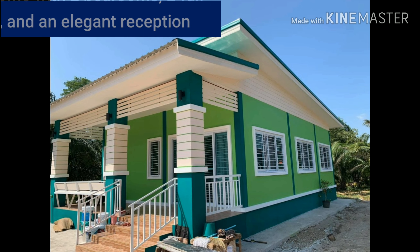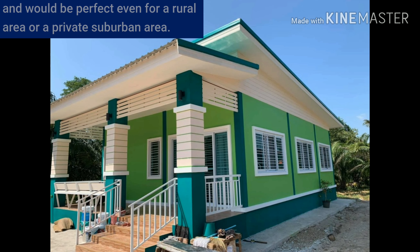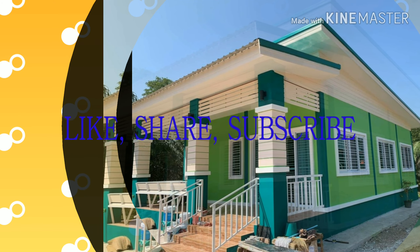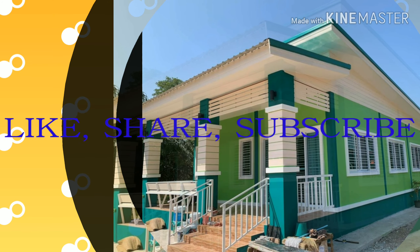It also has an elegant reception hall. It is a nice choice for any location and would be perfect even for a rural area or a private suburban area. So until next time, guys — see you in my next video. But before that, please don't forget to like, share, and subscribe.